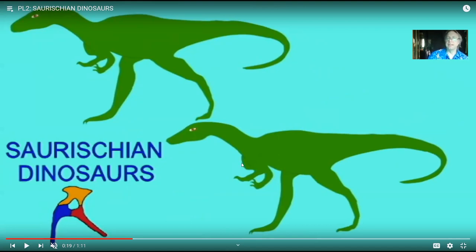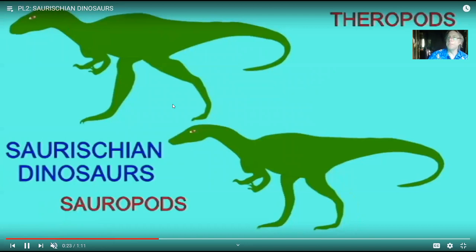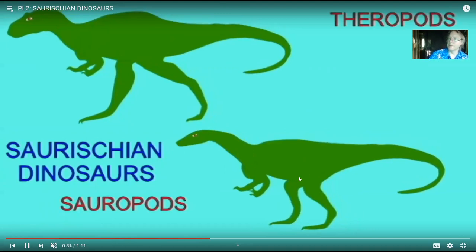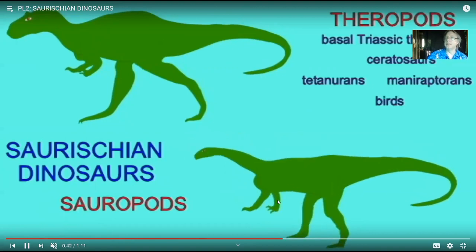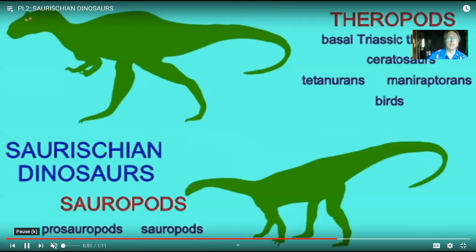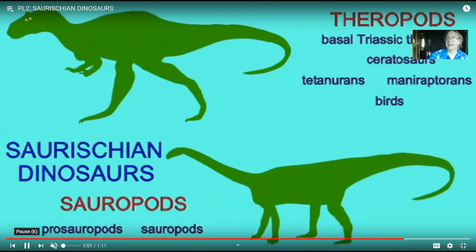From these early saurischian dinosaurs, different lineages would spread. Later dinosaurs we continue to call saurischians include the meat-eating theropods and then the long-necked sauropods. The sauropods don't look like the meat-eating theropods, but they did it first — they were bipedal prosauropods without much adaptation for herbivory, and only later became quadrupedal with long necks. So the saurischian groups include the meat-eating theropods and the sauropods, which include the early prosauropods and the later sauropods. We will split the theropods into groups in just a second.